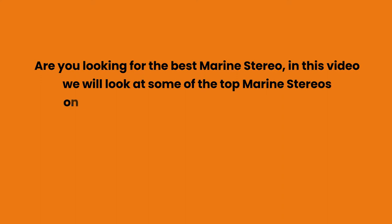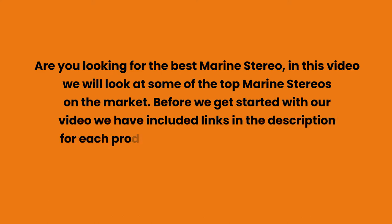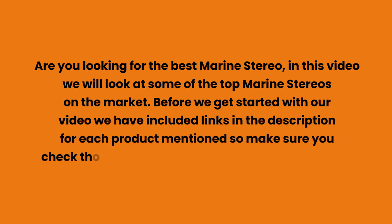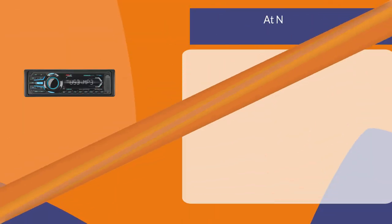Are you looking for the best marine stereo? In this video we will look at some of the top marine stereos on the market. Before we get started, we have included links in the description for each product mentioned, so make sure you check those out to see which is in your budget range.